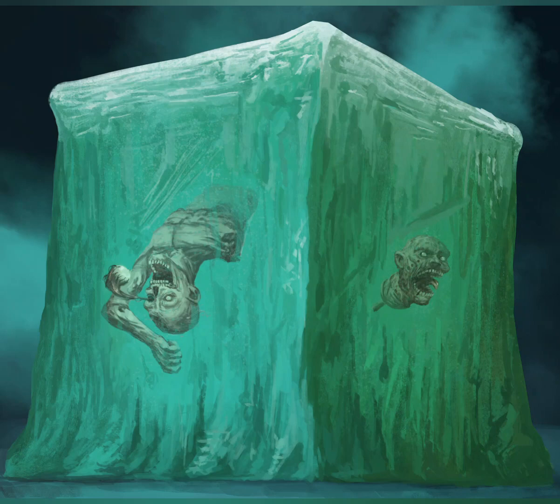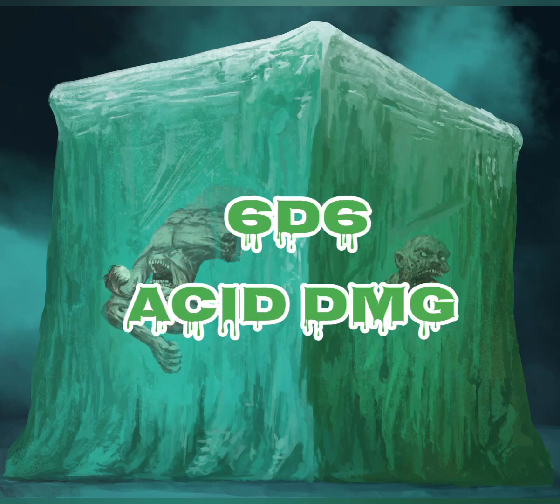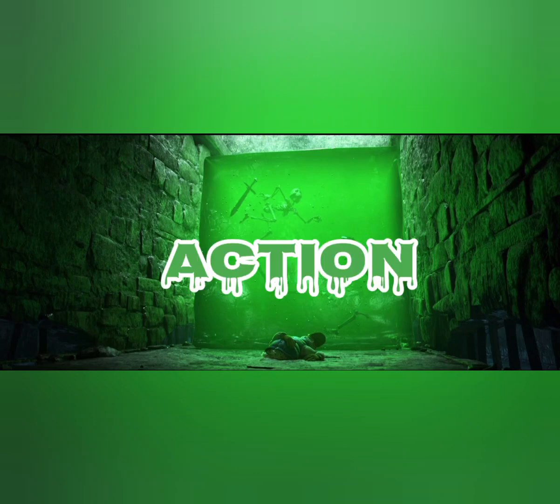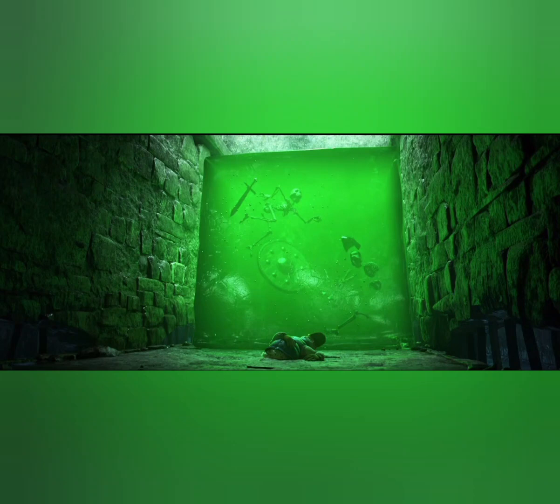The engulfed creature can't breathe and is restrained, and takes 6d6 acid damage at the start of each of the cube's turns. When the cube moves, the engulfed creature moves with it. An engulfed creature can try to escape by taking an action to make a DC-12 strength check. On a success, the creature escapes and enters a space of its choice within 5 feet of the cube.